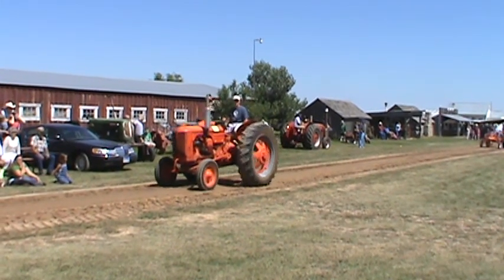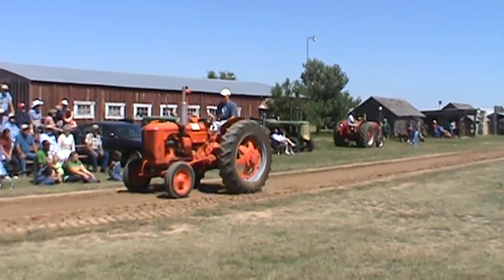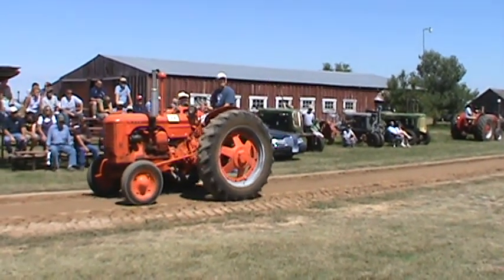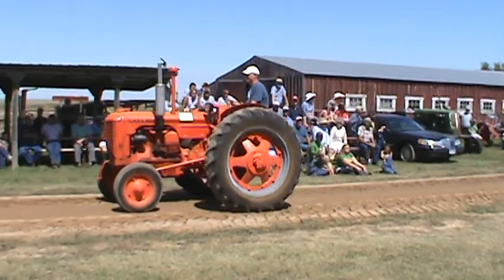And then we have Dan Kokish on the — what's that, about a 1950, 55, something like that — a 10 to 50 DCK.